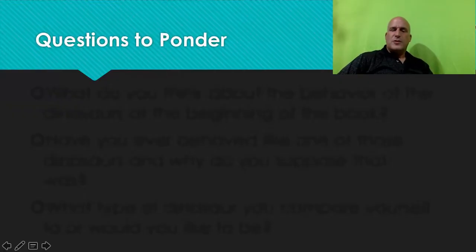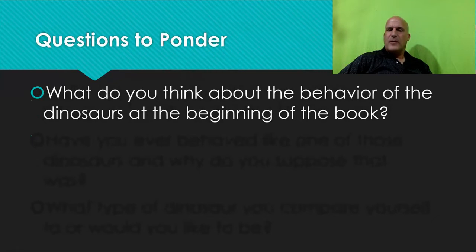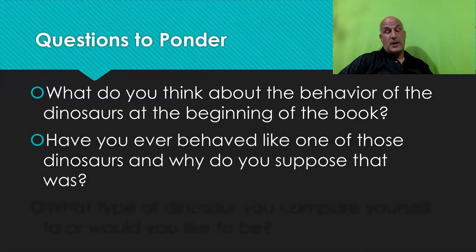Here are some questions I want you to ponder. First, what did you think about the behavior of the dinosaurs at the beginning of the book? Was it justified? Was it necessary? Do you agree with it? Have you ever behaved like one of those dinosaurs, and why do you suppose that was? I think everyone has behaved like one of those dinosaurs — even adults. So think about a time you reacted that way and why.